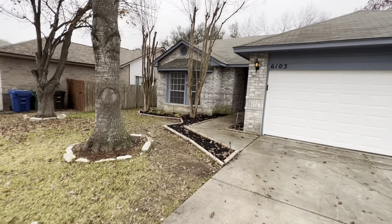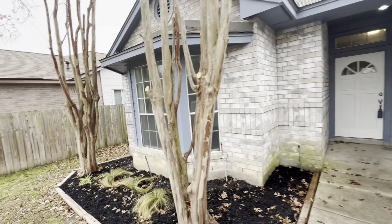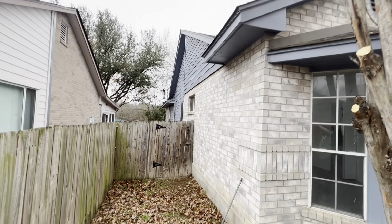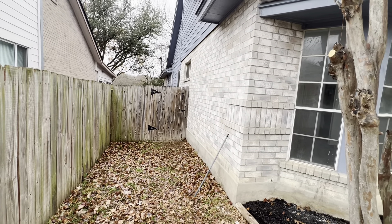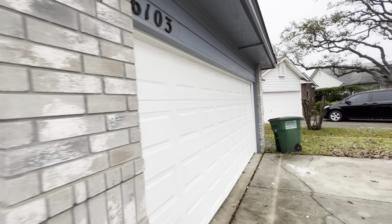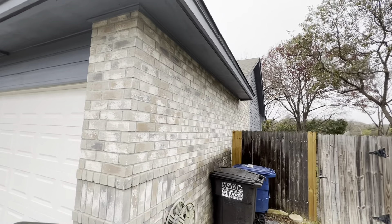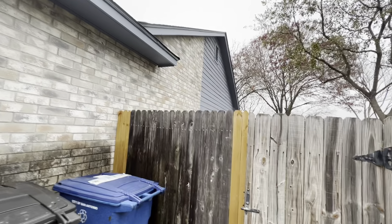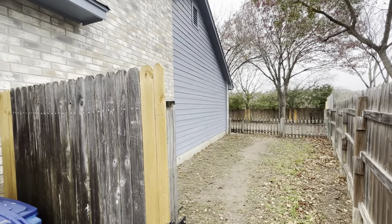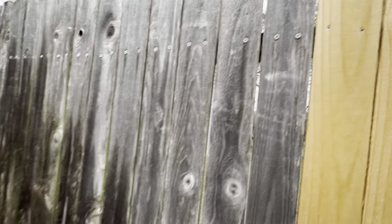Gonna give you a snapshot of the street and neighborhood. It's a Monday — nice and quiet. Looking down the side of the house: siding looks good, paint looks nice and fresh and clean. Garage doors are nice and straight, no dents or dings.